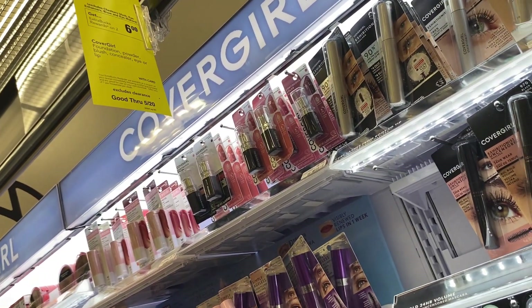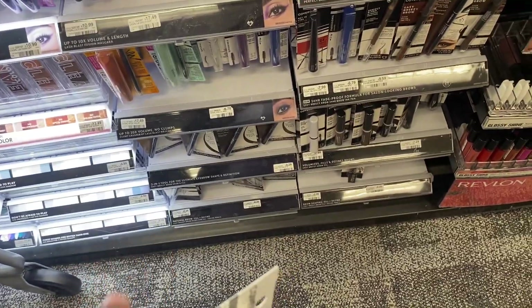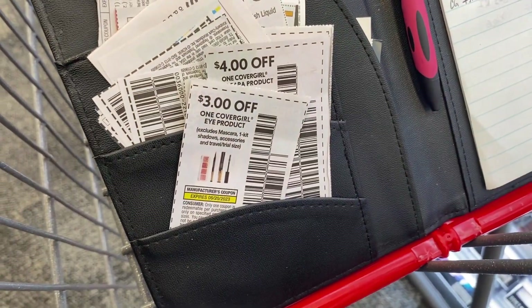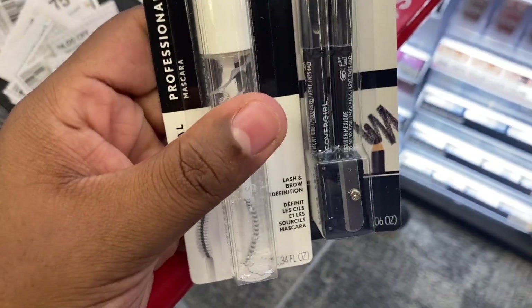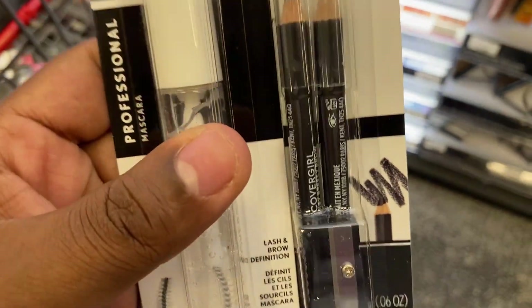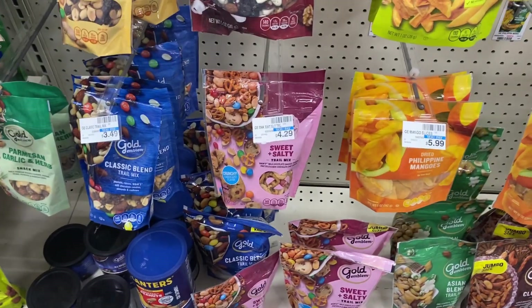The next thing we're going to do is CoverGirl — these are buy two, get back a six dollar ExtraBuck. I'm going to grab one of these mascaras priced at $6.79 and one of these pencils priced at $5.29. Both of these are going to total $12.08. We'll use a four dollars off the mascara and three dollars off the eyebrow pencil, bringing us down to five dollars and eight cents. But we'll get back a six dollar ExtraBucks, so these will be completely free and a 92 cent money maker.